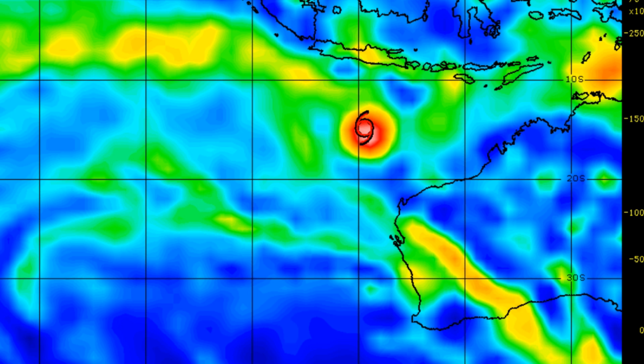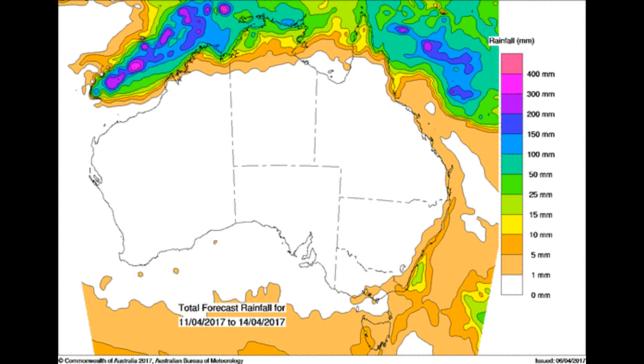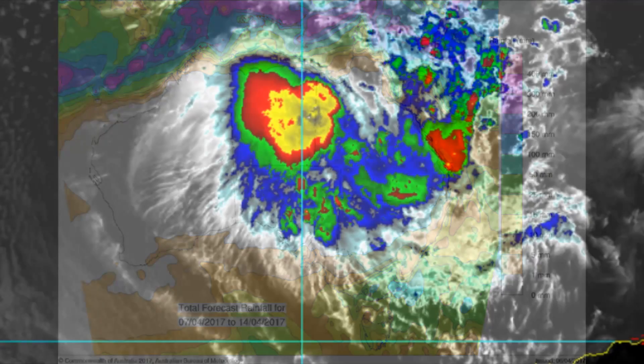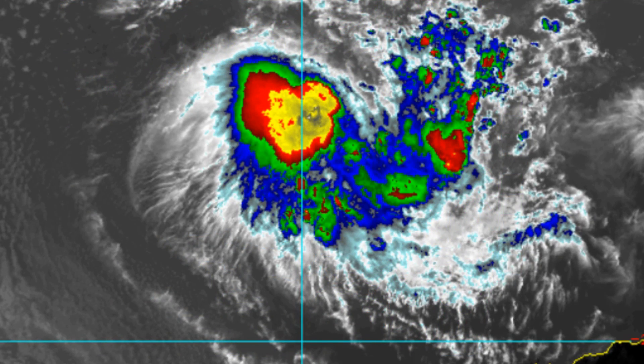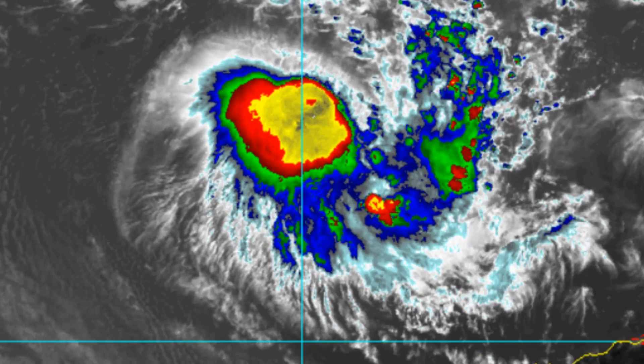This is a 500 mb vorticity chart. And this is the rainfall total outlook from the Bureau of Meteorology — look at the areas in blue to purple, pink, and red. And this is the life of Ernie so far.